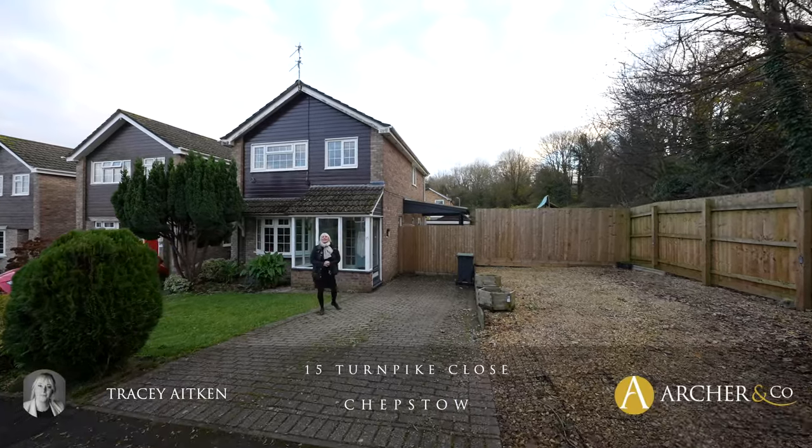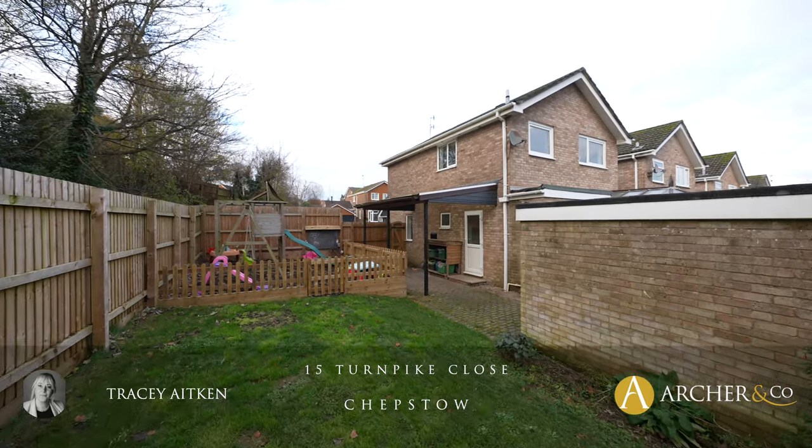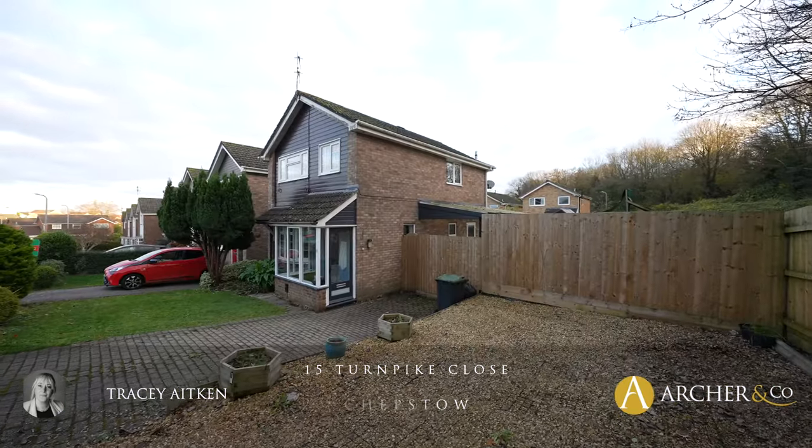Hi, I'm Tracy from Archer & Co and today we have a lovely three-bedroom detached property in the Danes, 15 Turnpike Close. Let's go in and have a little look.